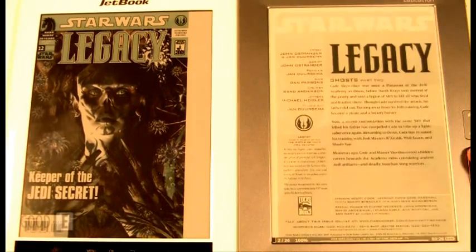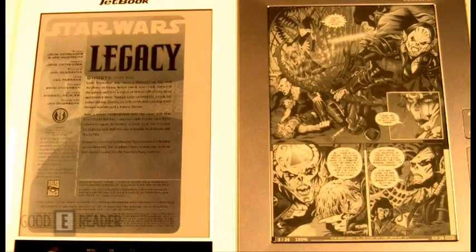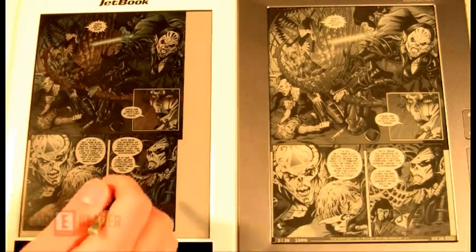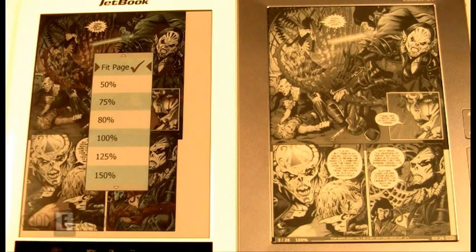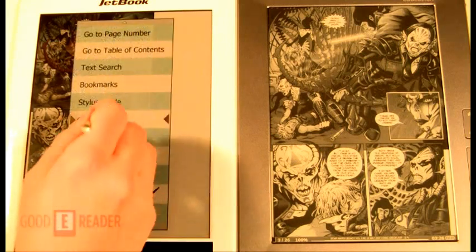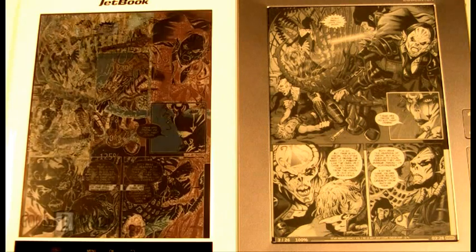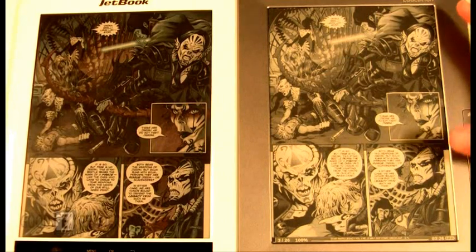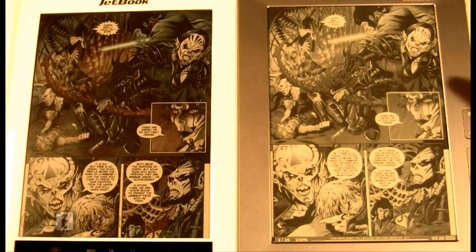Let's turn a page. Here's the full screen view. We can try zooming just to kind of tailor it — it's already fit to page at 100%. Alright, that's about as best as we can get it. You can see here that it definitely looks a little bit better on the JetBook Color than the PocketBook.